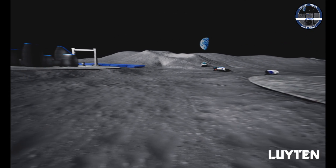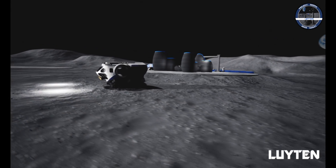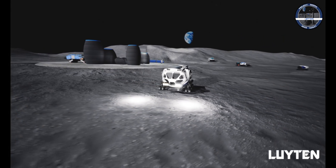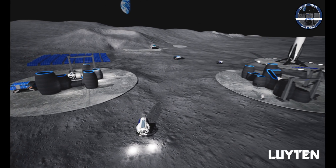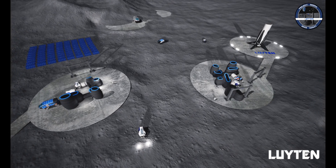Today, with unprecedented advances in science and technology, space transportation is becoming more affordable and methods to realize lunar bases are here. Continuing the progress of Moon missions is critical to facilitate the next step of traveling to Mars.